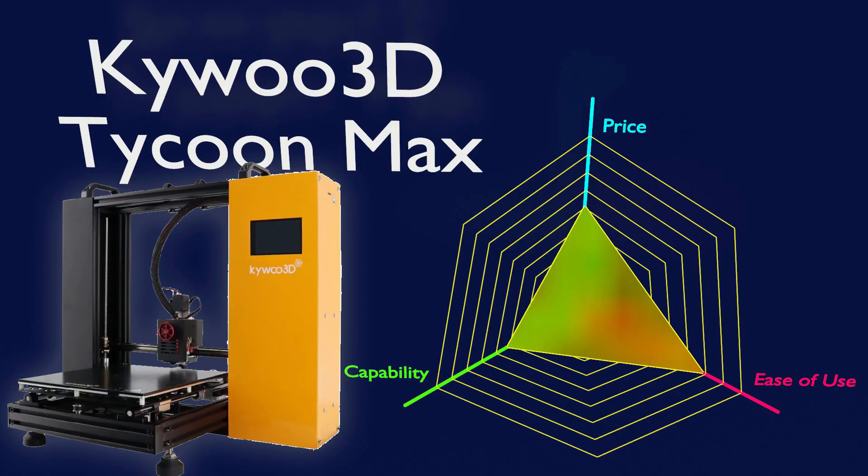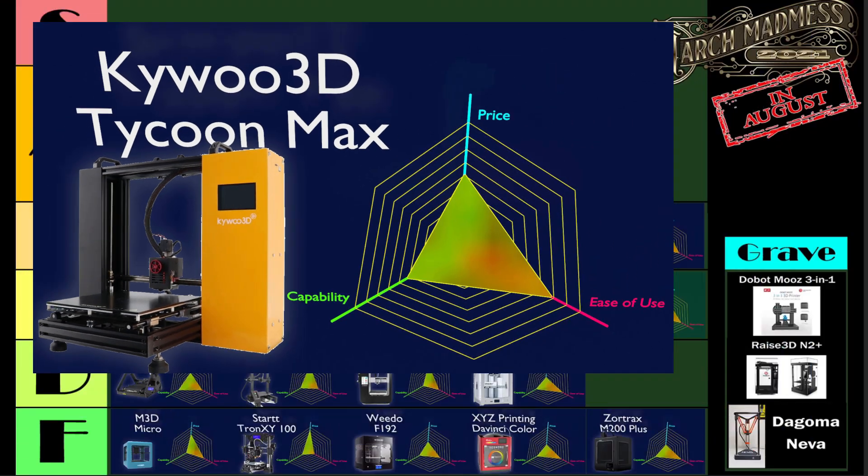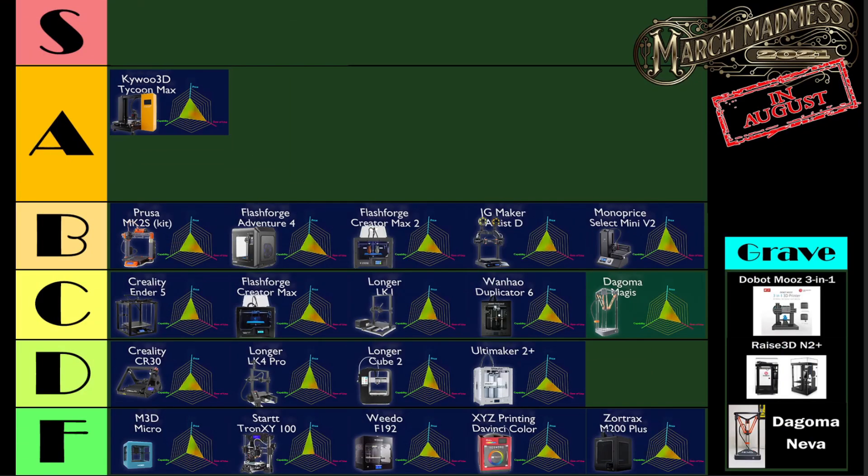Starting out the A-tier for us is the Kaiwoo 3D Tycoon Max — not the original Tycoon. This is its slightly bigger, although slightly shorter, brother. And it's a great 3D printer. It has all the advantages of the Kaiwoo Tycoon, just a slightly different price and a slightly different build volume.